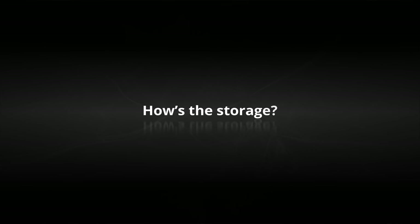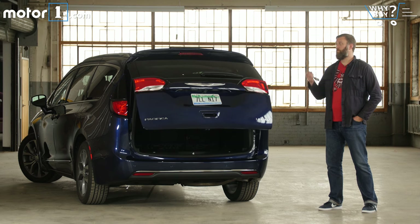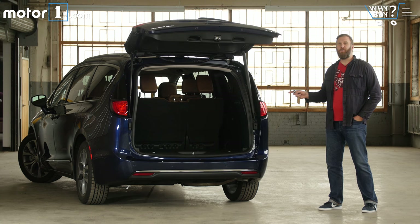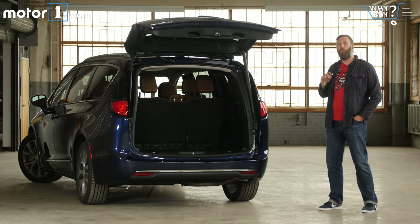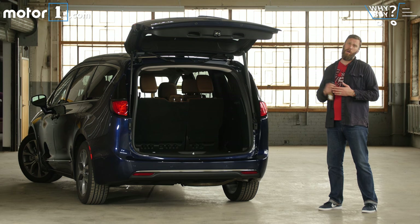How's the storage? With two rows of stow-and-go seats, you're actually going to struggle to find stuff that won't fit back here, and certainly all of our luggage is a cinch to fit. With that said, the 140.5 maximum cubic feet offered is slightly smaller than what you get from Honda or Kia, and it's a lot smaller than what you get from the Toyota Sienna.